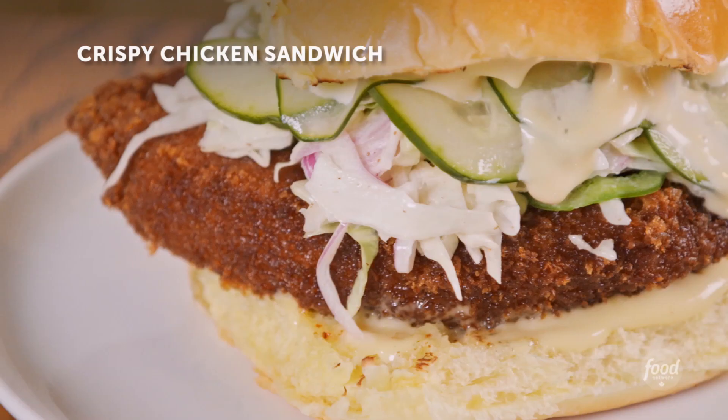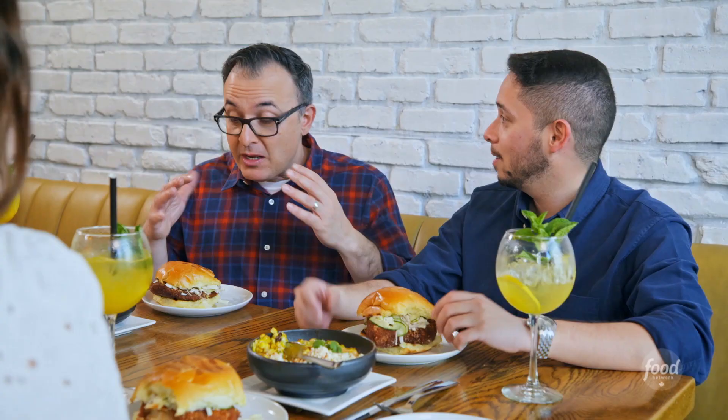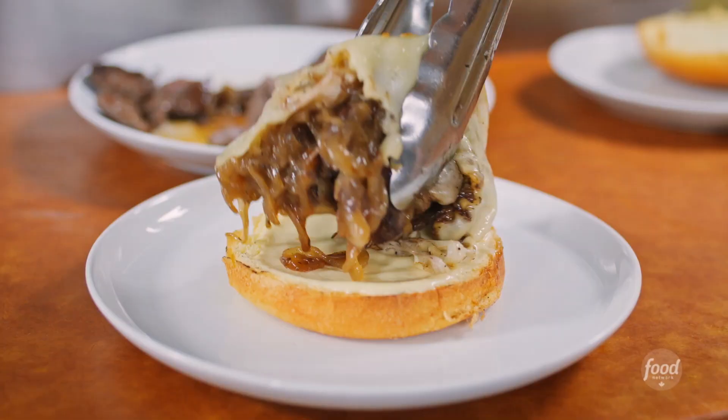I'm very excited. It's juicy, it's got the nice coleslaw. If you don't get messy when you're eating your food, you're not having fun and you're not enjoying it. It's a messy sandwich, but it's so good, isn't it? It's amazing.